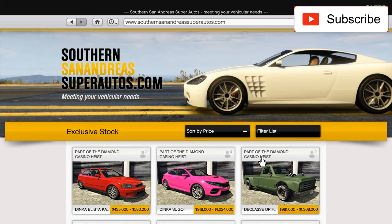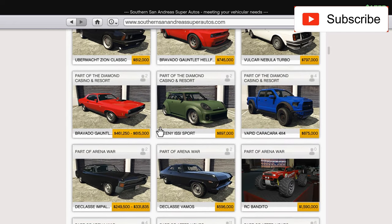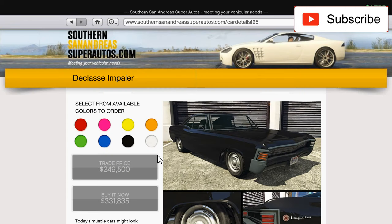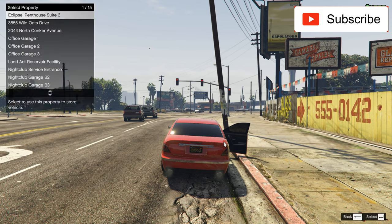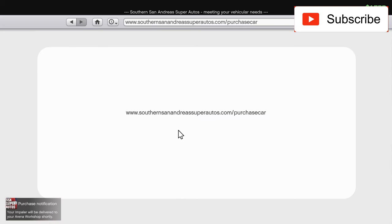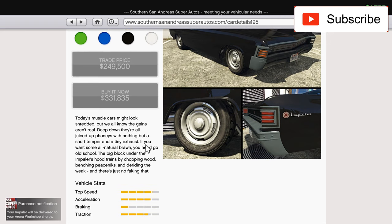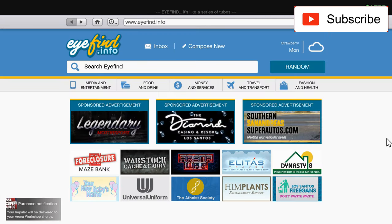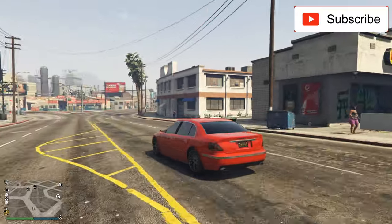Hello everyone, welcome to another video! In this video I'll buy, customize, review, and test drive a car that I'm sure you're gonna love. I'm talking about this D-Class Impaler. Let's order it — this is 331K. I'm a big muscle car fan, and if you know my style, you already know that I love muscle cars.